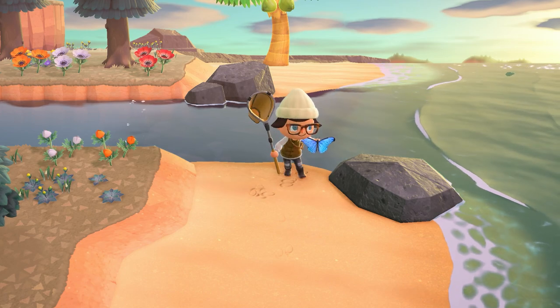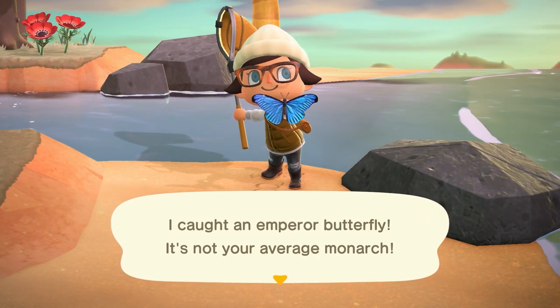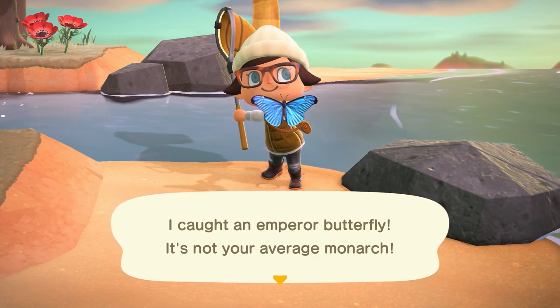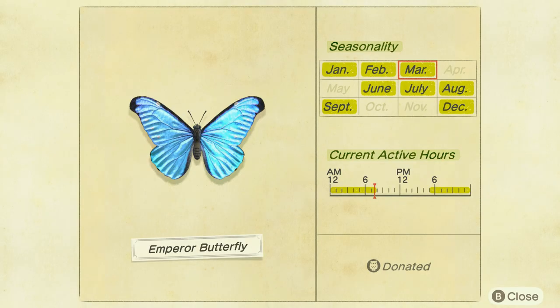We only have one bug leaving us after March is over and that's the emperor butterfly. These guys are flying all over your island from 5pm to 8am and they sell for 4,000 bells. They're not too hard to find but you'll either have to jump to the evening or play in the evening to catch them.